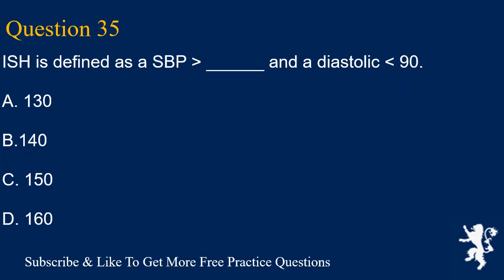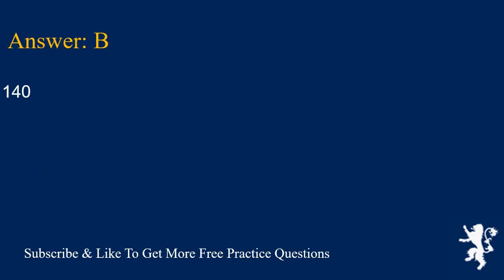Question 35. ISH (isolated systolic hypertension) is defined as an SBP greater than how much and a diastolic less than 90? A. 130, B. 140, C. 150, D. 160. Answer is B. 140.